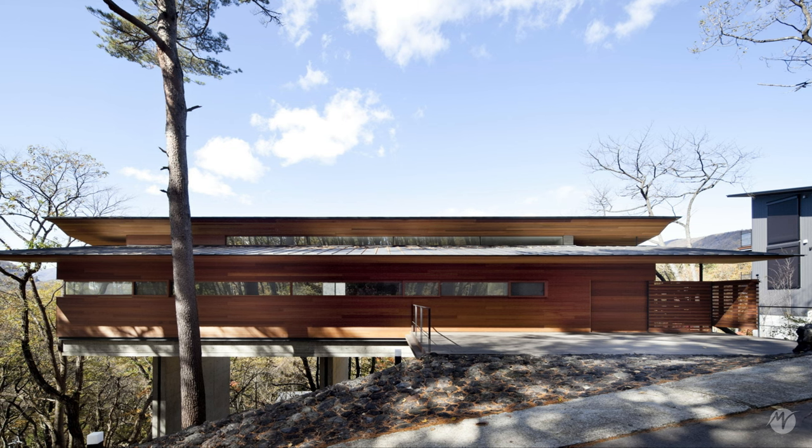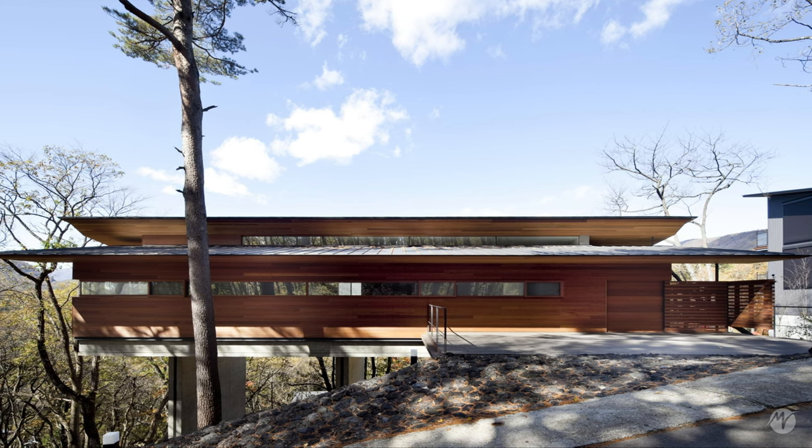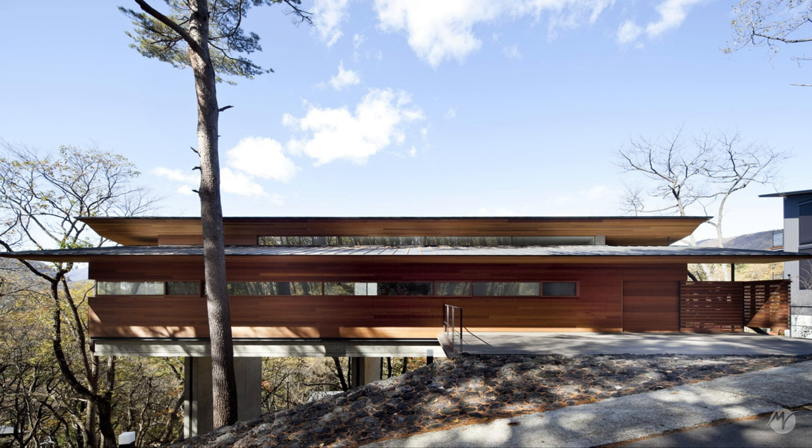Wood panels clad the exterior of the dwelling, creating a dialogue with the natural environment around.